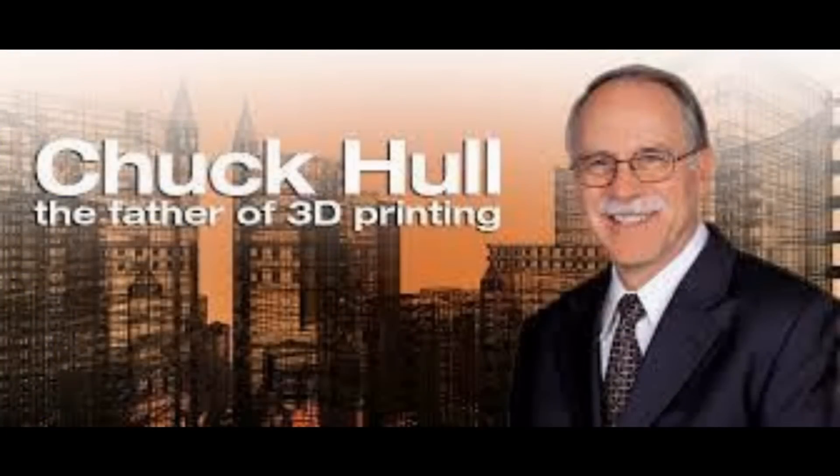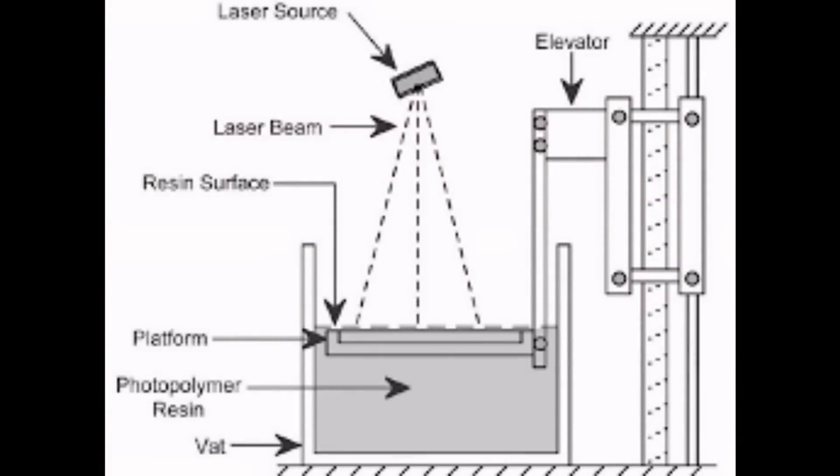The history of 3D printing is surprisingly long — 40 plus years — with the first patent being in 1986 by Chuck Hull for something called apparatus for the formation of 3D objects through stereolithography. Stereolithography is where you get a resin and you point a light at it in a certain pattern and that hardens the photosensitive resin — you are effectively taking a picture. But you're doing the same thing as the glue gun.